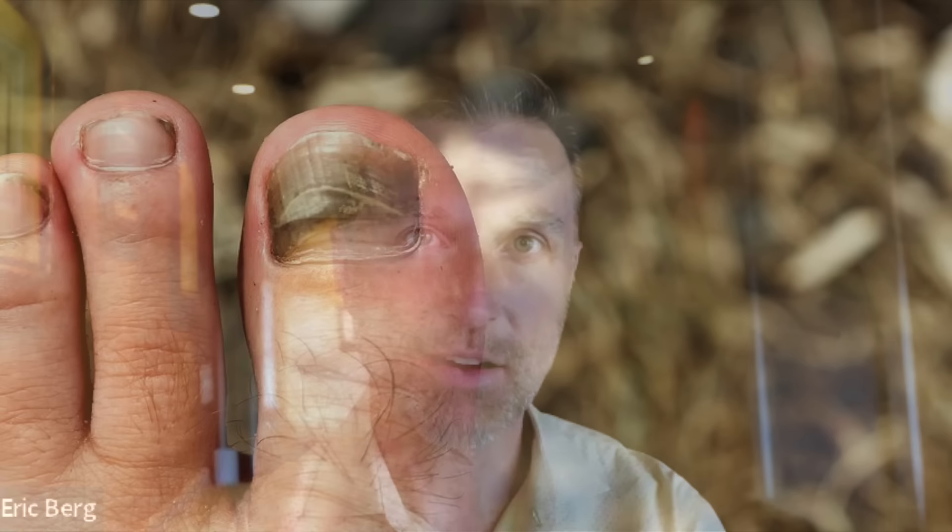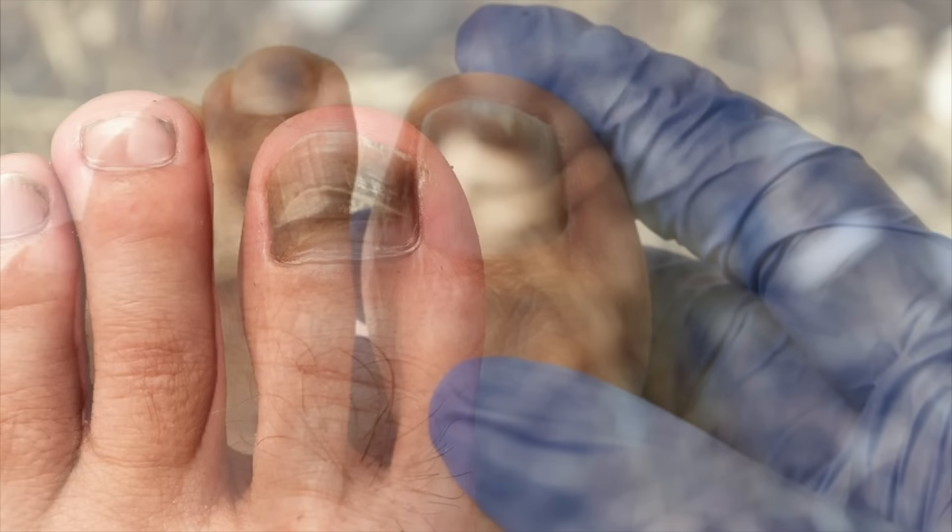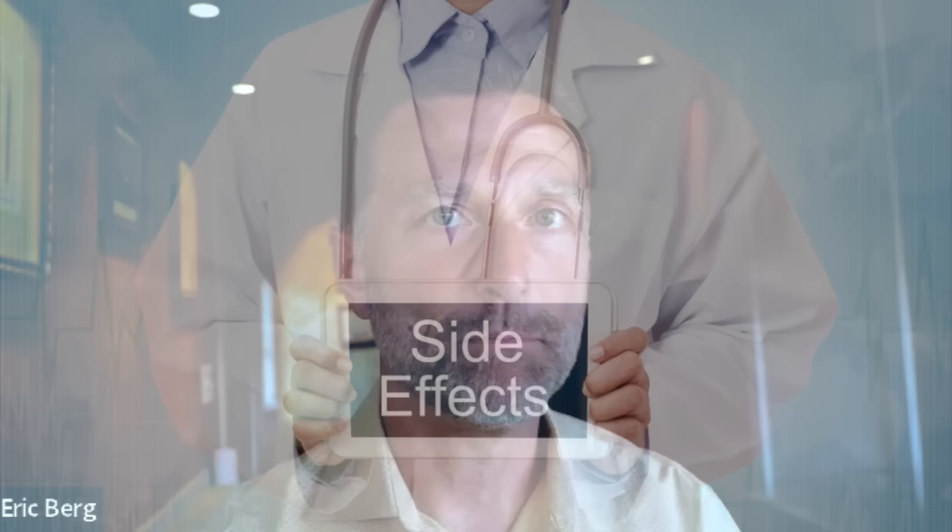Why would your body develop this white, yellow, black, crusty toenail that is breaking off the nail bed? It's a condition that's resistant to medical treatment. Either the topical treatment doesn't work because it doesn't penetrate the nail, or the systemic treatment may work temporarily but comes right back and gives you side effects in the process.